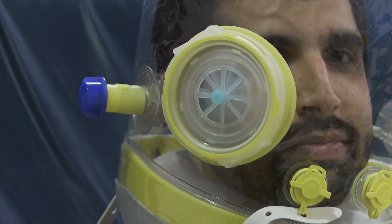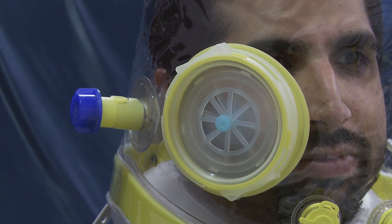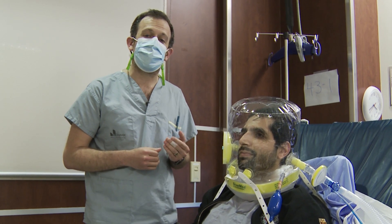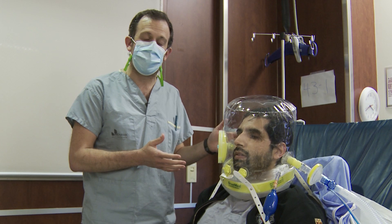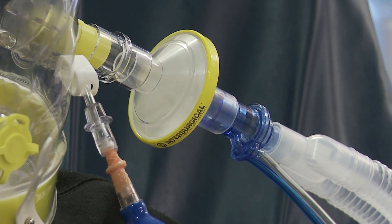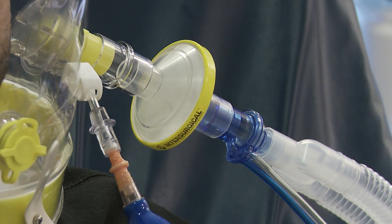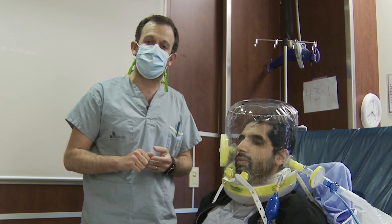One of the big benefits, especially during the COVID pandemic, is that we think there's less risk to healthcare practitioners when somebody with COVID pneumonia is on the helmet. You can see that this is all very self-contained. The air comes in through that inspiratory limb over there into the hood and then back out to the ventilator — there's no release of air into the room. And we expose RTs, nurses, and doctors less.